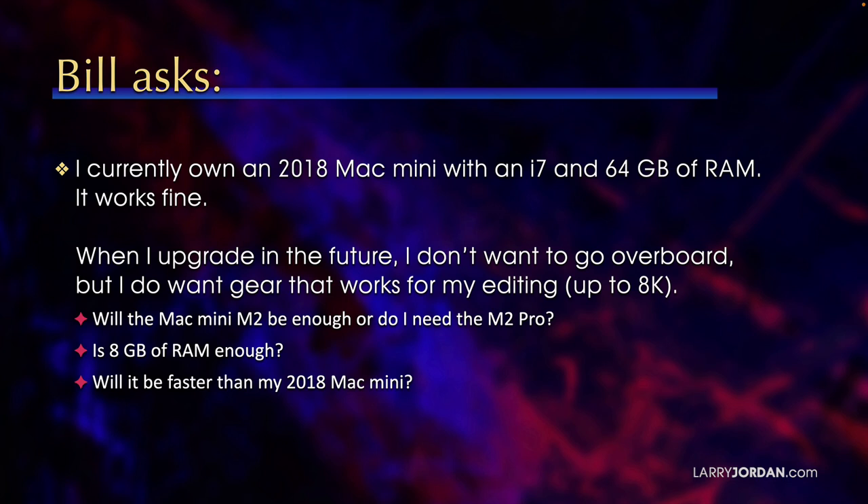So, will the Mac Mini M2 be enough, or do I need the M2 Pro? Is 8GB of RAM enough, and will it be faster than my 2018 Mac Mini?